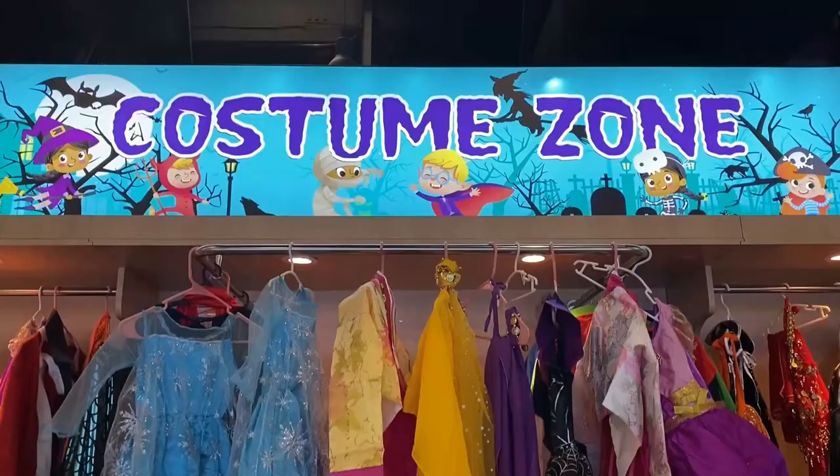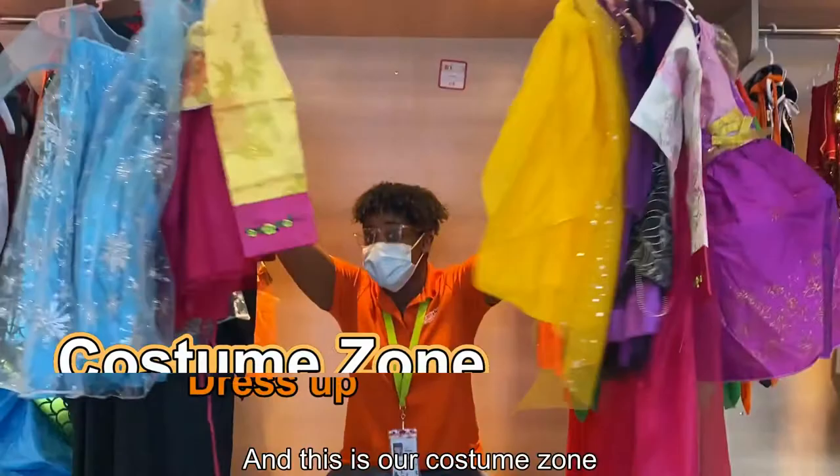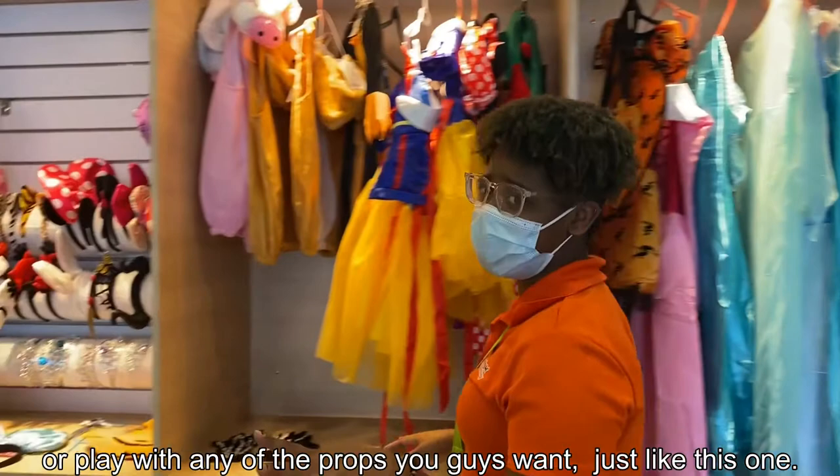And this is our costume zone, where you guys are free to try on any of the costumes or play with any of the props you want — just like this one. And if you guys would like some privacy, we even have a fitting room for you too.